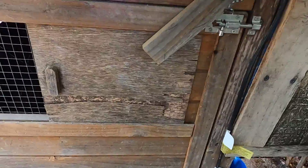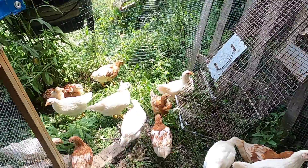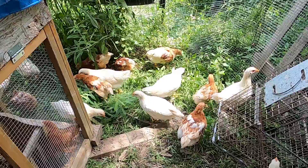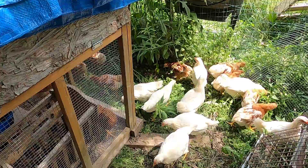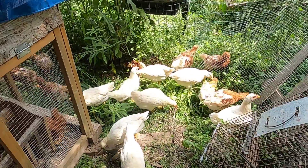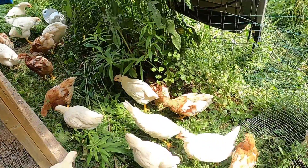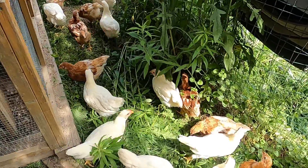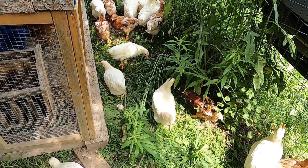I'm gonna open this door up, pull that tray out, scrape this all out, and clean it up thoroughly for them. Johnny's gonna watch these girls while I do the cleanup — Johnny gets the easy part, he's the chicken herder and I'm the pooper scooper.